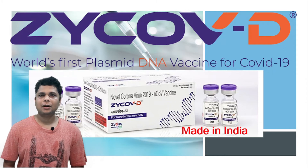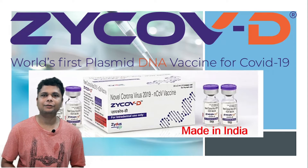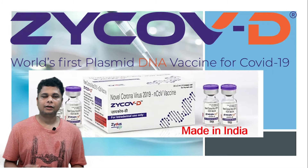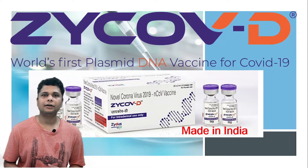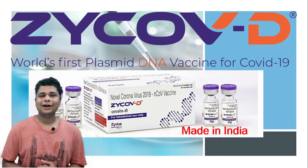Today we will discuss the basic principle of DNA vaccine and how this DNA vaccine is different from other vaccines — like mRNA vaccine, virus-mediated vaccines such as adenoviral vaccines, and protein vaccines. We'll also discuss the pre-clinical trial data, the phase one clinical trial data of ZyCoV-D, and the effectiveness of ZyCoV-D from phase three clinical trial data.